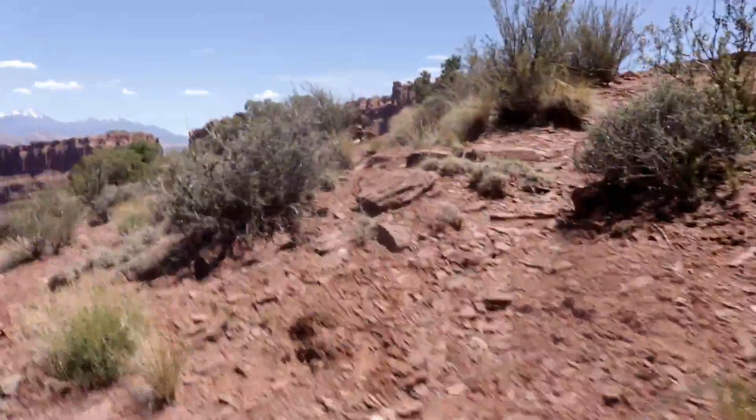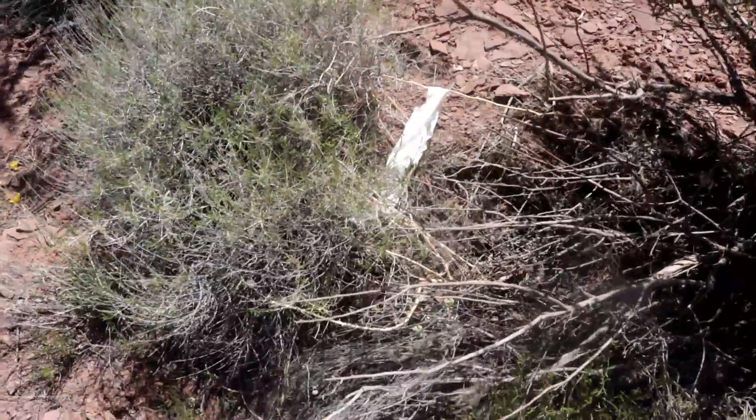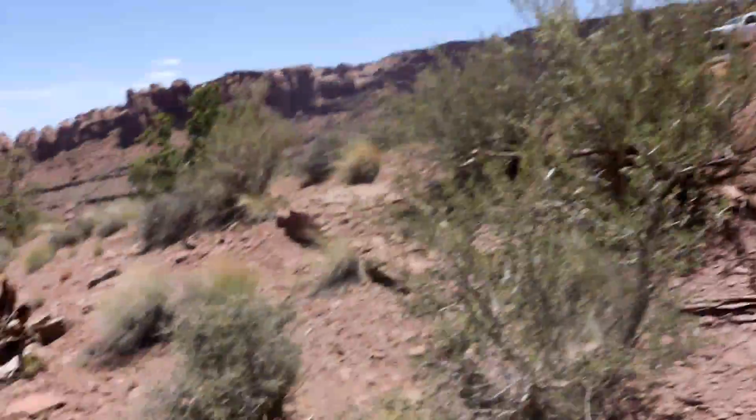Kind of windy. This is Long Canyon. There's one here, and there's another one there. This is Maverick Buttress. That's the parking area right there.